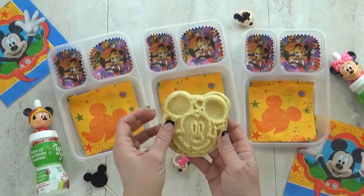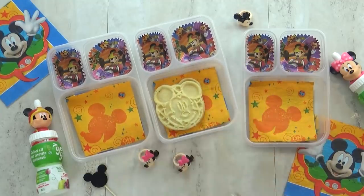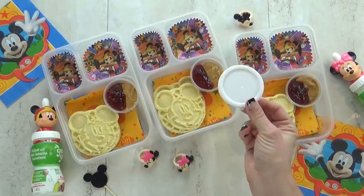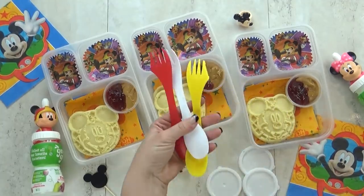For this lunch I'm starting with two Mickey Mouse waffles which I've already lightly toasted. To go along with that I'm also giving the kids a little container with peanut butter and jelly. I'm gonna go ahead and keep this separate so the kids can make their sandwich themselves right before they're ready to eat.